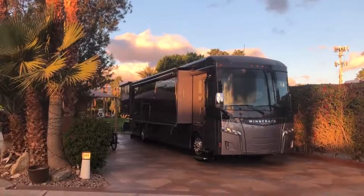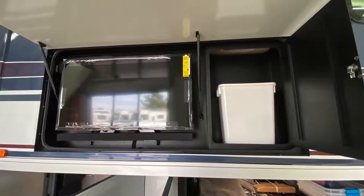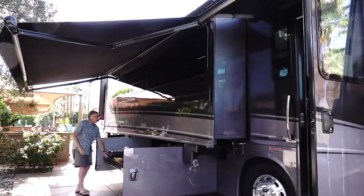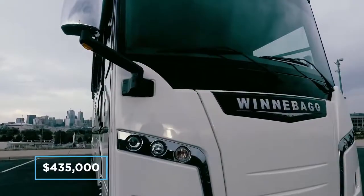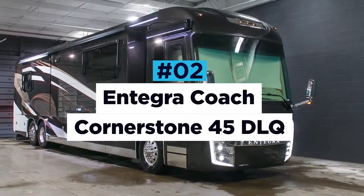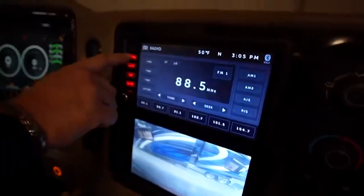The class of this amazing RV continues to the exterior too. The Horizon is built for long-stay pitches and is perfect for entertaining. There is a gigantic automated awning, exterior TV and soundbar combo, an easy-access garage, and an outside refrigerator — perfect for barbecues and cooling down cases of beer on game day. The cost of ownership for this beauty starts at $435,000.